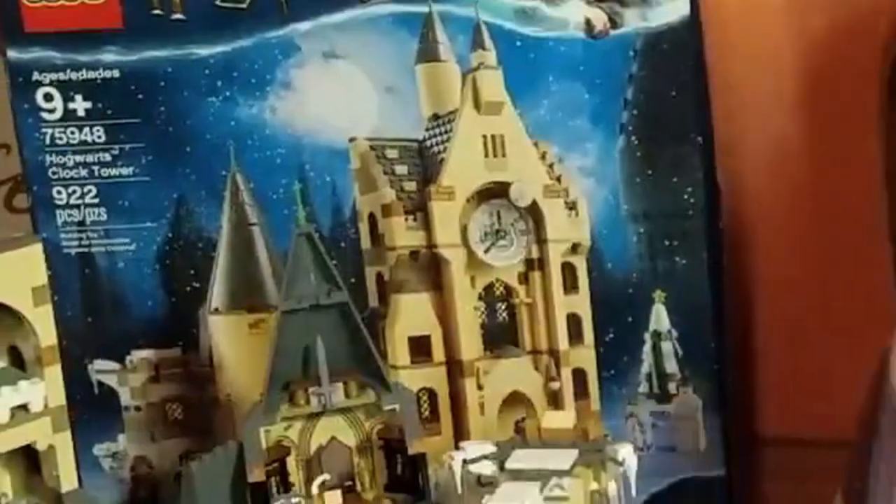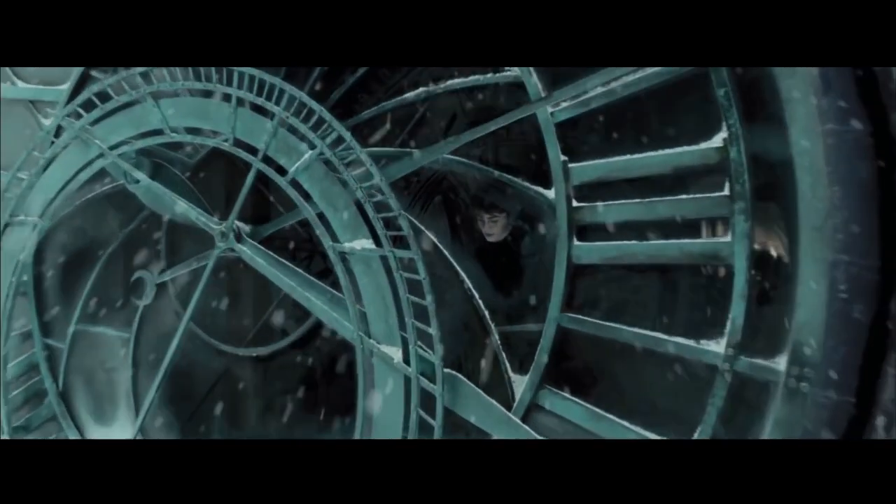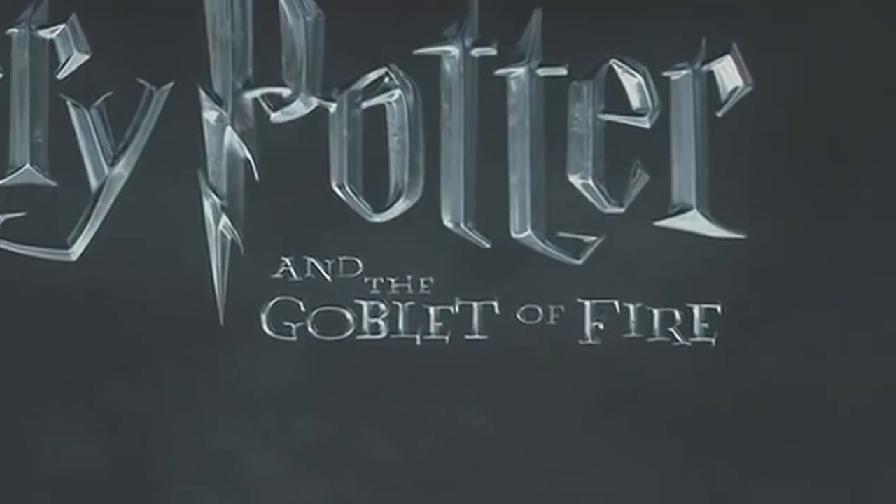Fun fact! The clock tower does not exist in any of the Harry Potter books. It is first shown in the movie Harry Potter and the Prisoner of Azkaban. But this set is from Goblet of Fire.